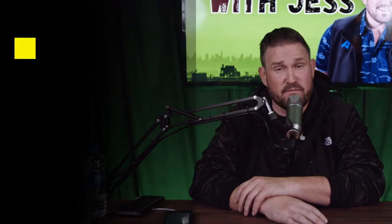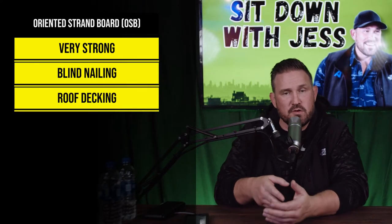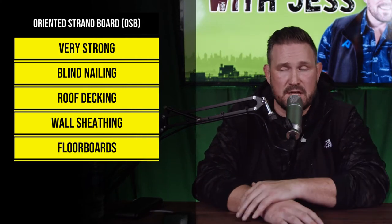That's oriented strand board. It's very, very strong, and it's very good for blind nailing. So OSB is the best thing to deck a roof with, because when you are nailing shingles onto a roof, you can't see where you're hitting. OSB is outstanding for wall sheathing. It's outstanding in thicker forms and in tongue and groove forms for floorboards on second stories or on pier and beam.